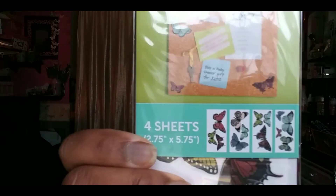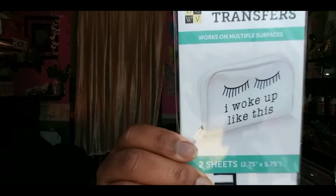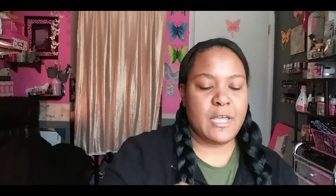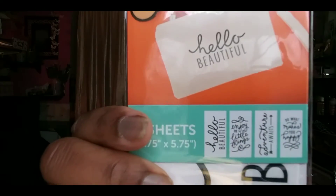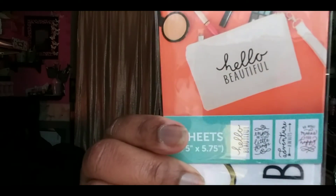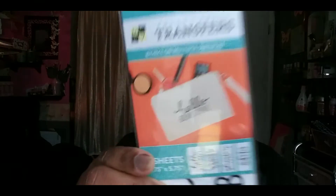I also picked up three little butterfly transfers — of course, you know, butterflies. Then I have 'I woke up like this' with little eyelashes. This one has four in the pack: 'Hello beautiful,' 'Enjoy the little things,' 'Adventures await,' and 'Do what makes you happy.' The last thing I picked up from Tuesday Morning was this two-hole puncher.